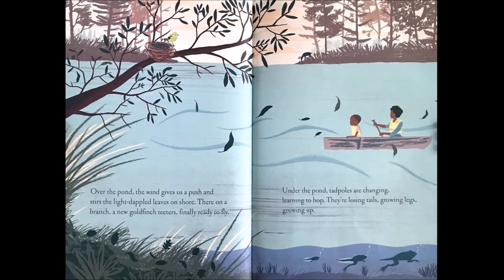Over the pond, the wind gives us a push and stirs the light-dappled leaves on shore. There, on a branch, a new goldfinch teeters, finally ready to fly. Under the pond, tadpoles are changing, learning to hop. They're losing tails, growing legs, growing up.